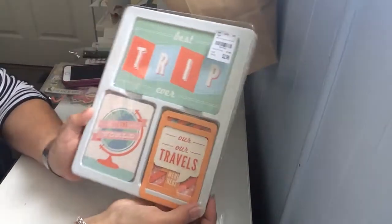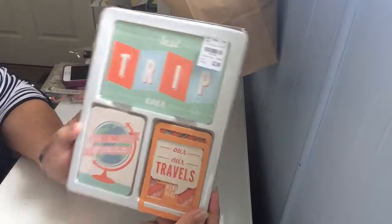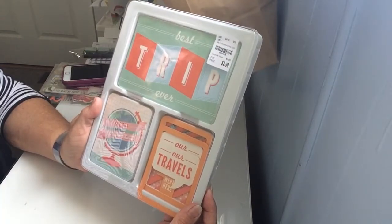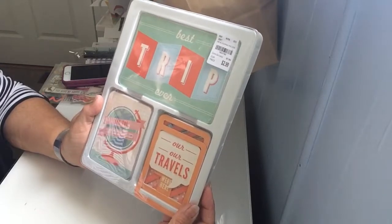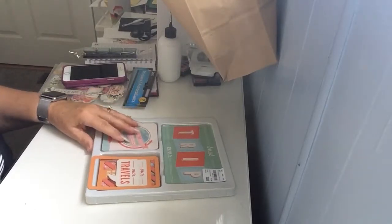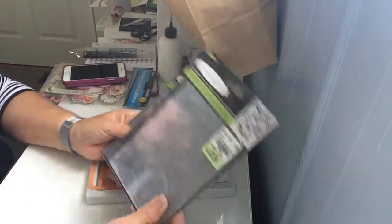Cards — you can never seem to have too many of them and they're harder to find. These are journaling cards and they were $2.99, regular $7.99. We're going to be taking a trip to Italy so I thought those would come in handy. They've got some nice embossing.